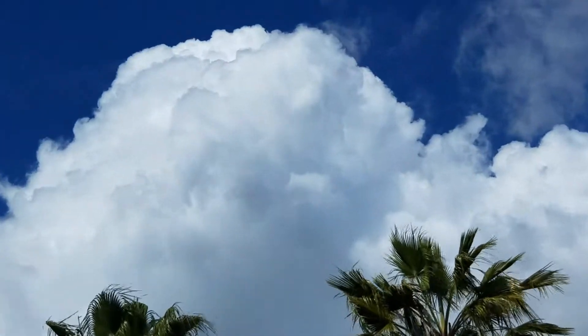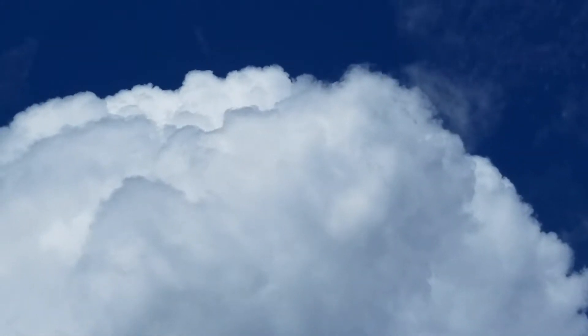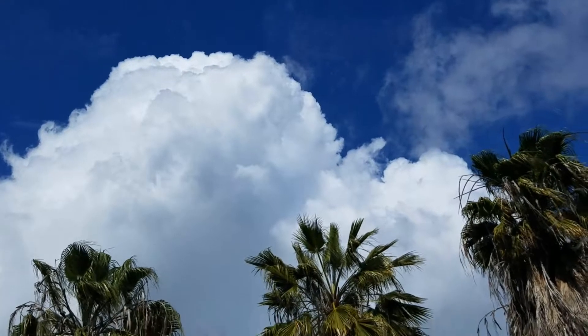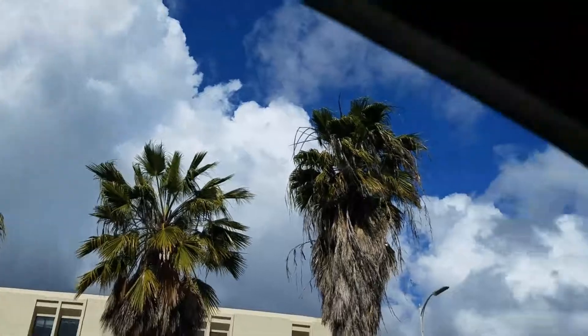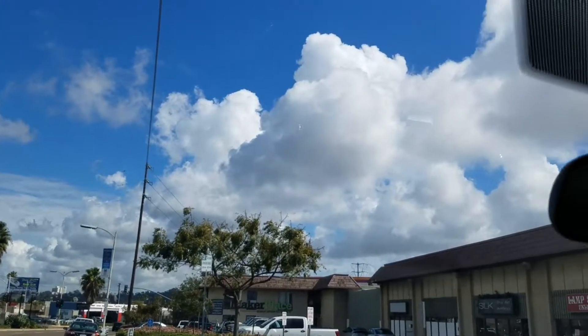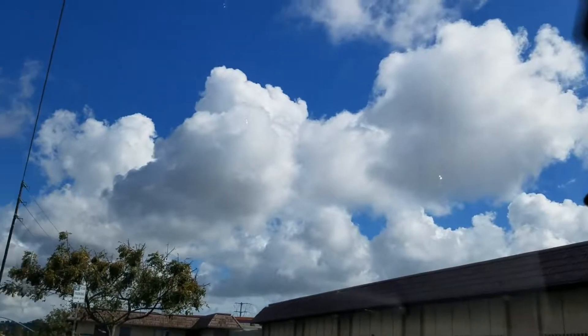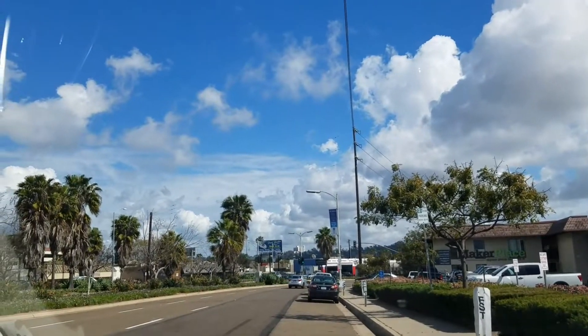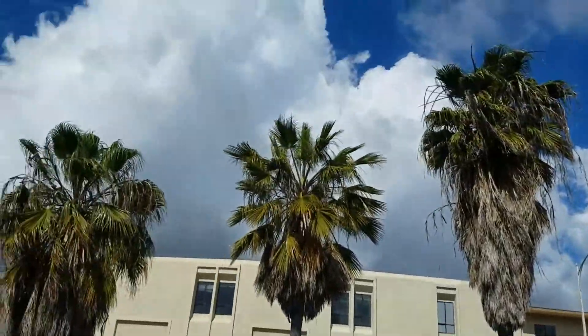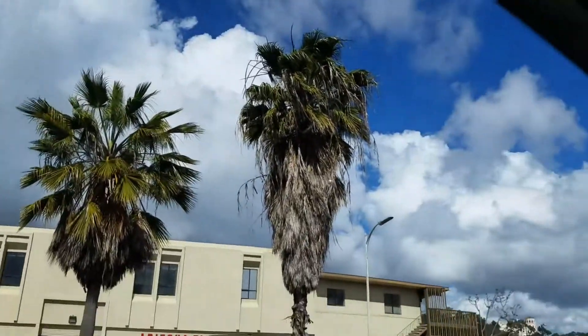Look at that one — that's a really nice cloud. These are all cumulus clouds, and this is in the Mission Valley area of San Diego. I'm actually not far from SeaWorld right now. Those clouds I filmed yesterday in Hamuul — they actually turned into these clouds.